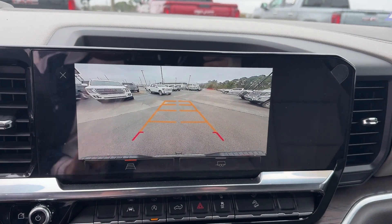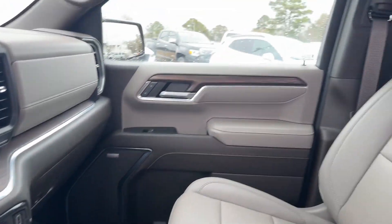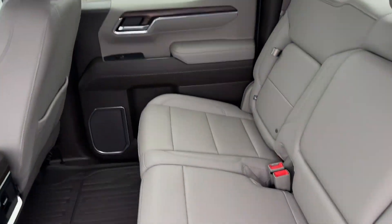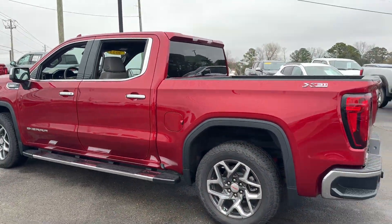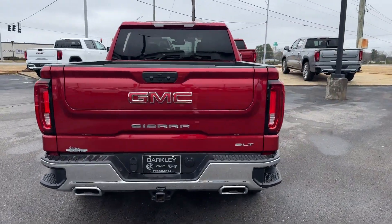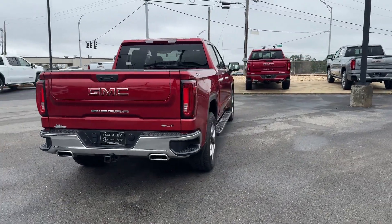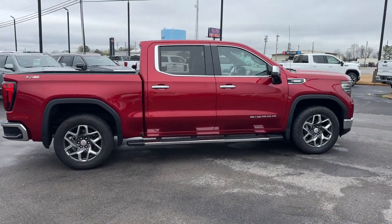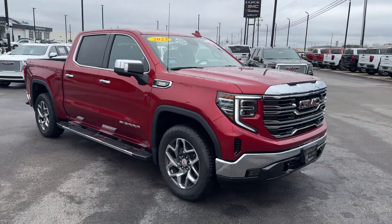The open road is calling. Drive it home today. We'll see you soon.